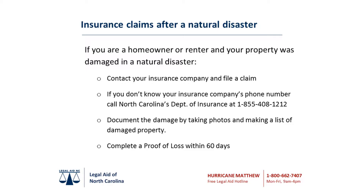An adjuster should contact you within a few days of filing your claim. If you do not hear from an adjuster, please contact your insurance agent or company again. Call your company's toll-free phone number or contact the North Carolina Department of Insurance at 1-855-408-1212.